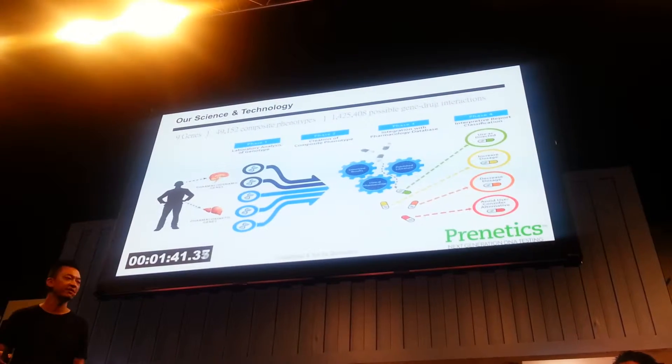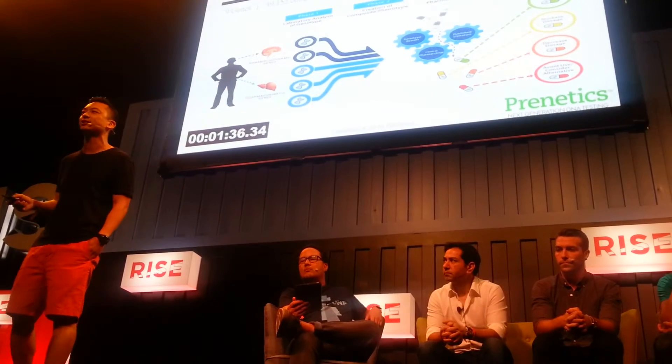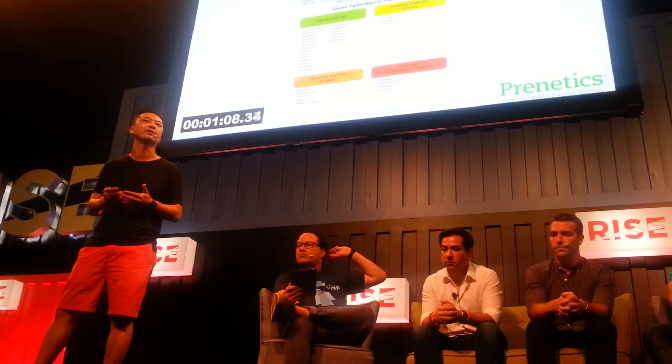What we have developed is the technology to analyze 9 genes, over 1.4 million gene-drug interactions, and come up with a simple report. What we're doing covers chronic illnesses — cardiovascular, pain management, psychiatric, ADHD, and hypersensitivity. You'll be able to do our test and understand how drugs will affect you even before you take it. Our report is very simple to use. The green section shows drugs that are okay for you. Yellow is increased dosage. Orange is decreased dosage. Red is very important — and this is information a physician never had access to — these are drugs to avoid, which could potentially hurt you.